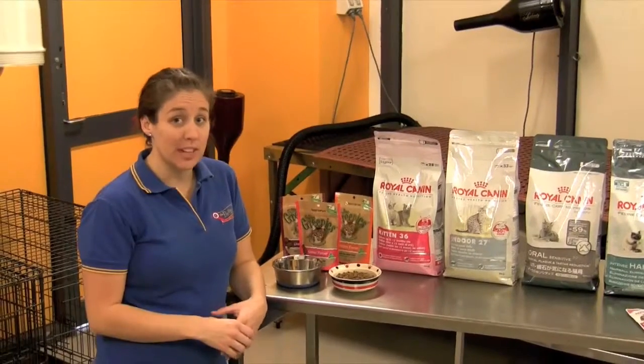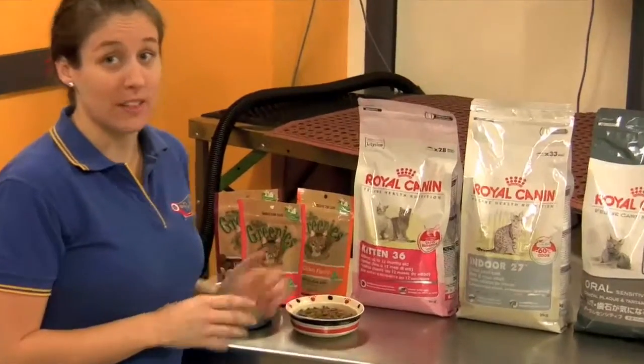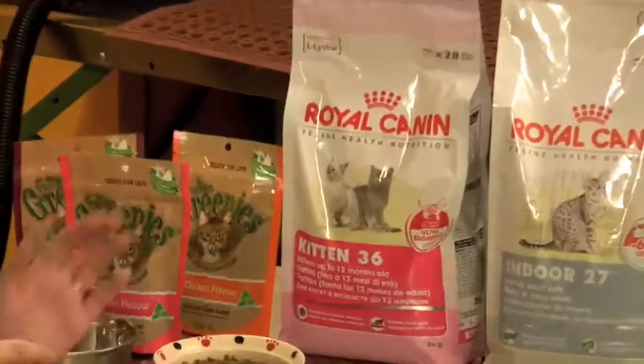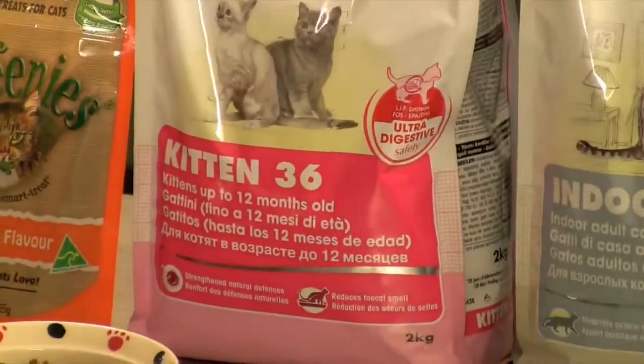It's important to feed your cat the right food for its health and well-being. For a kitten it should be fed specifically designed kitten food. Royal Canin has an excellent range specifically designed for each stage of a cat's life.